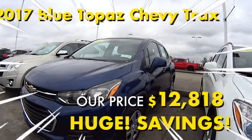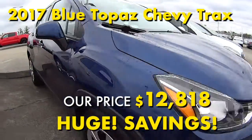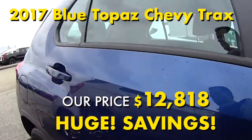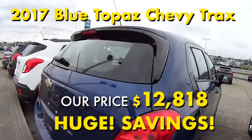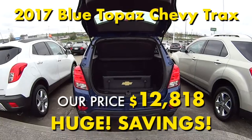This 2017 blue topaz metallic Chevrolet Trax LS has a jet black cloth interior. It's one owner, clean Carfax, and back off a two-year lease, and still has the GM remainder warranties that will transfer to its next owner.